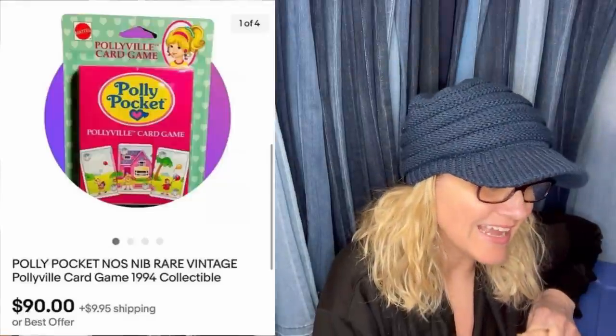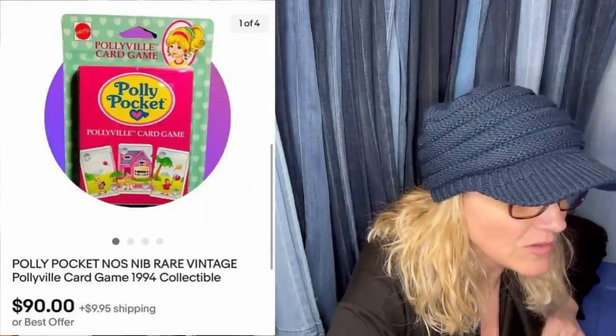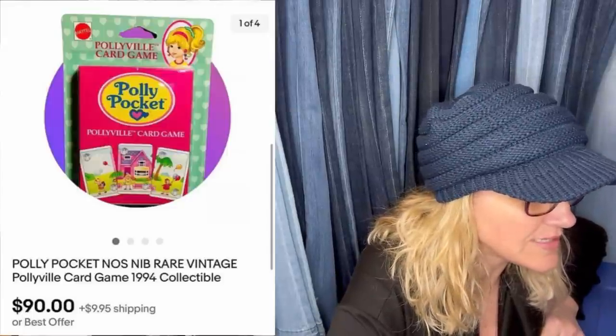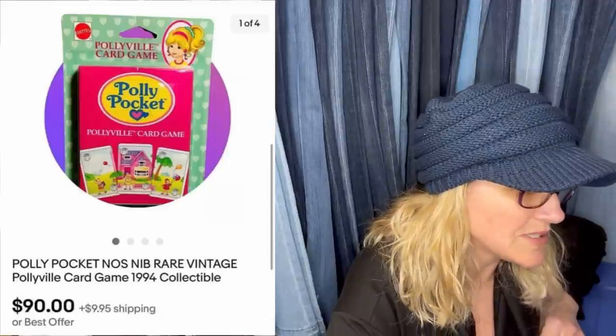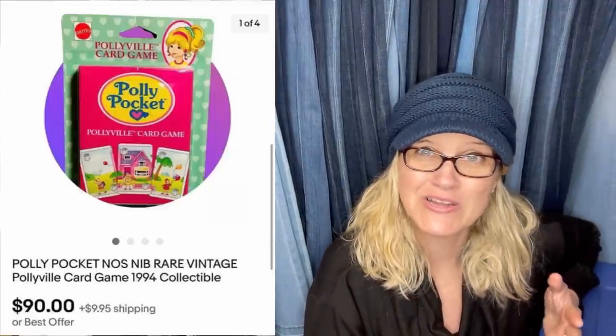I'm going to be looking at my computer to read them off and will pop up screen shares of each item. This is going to help you learn and help me learn. So the first item — bought it for a dollar at a consignment shop where I also sell stuff. Had it listed for $119 and took a best offer of $90. Let me zoom in here. It's a Polly Pocket New Old Stock Rare Vintage Pollyville Card Game.